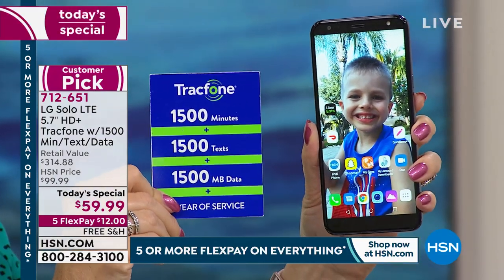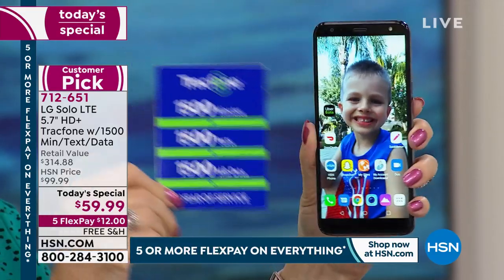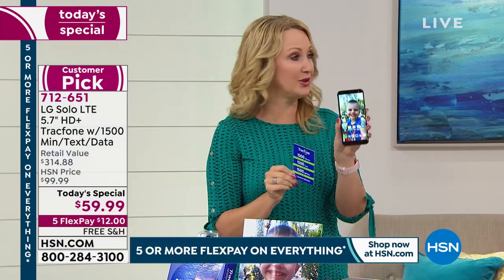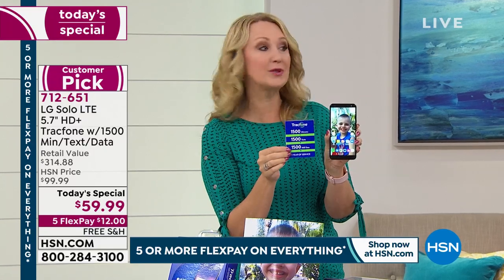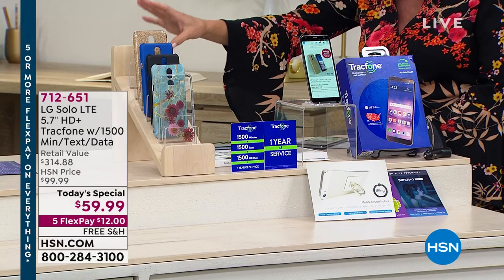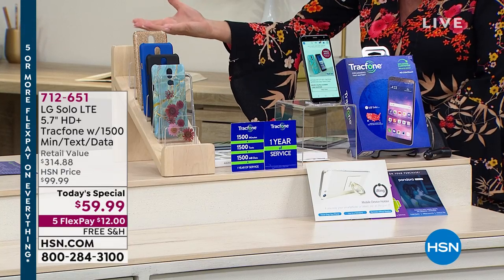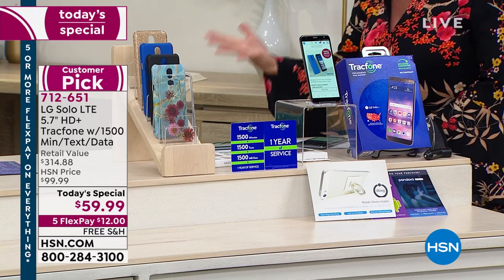We didn't even talk about all the other extras included in this one-day-only special. This is really the heart and soul of the offer — you're going to own the phone, not lease it. That's one of the incredible parts of being a TrackPhone customer. You're also getting the most airtime we ever offer. The airtime alone is more than double the price of this phone if purchased on its own — a $125 value. No wonder close to 10,000 have already been selected.